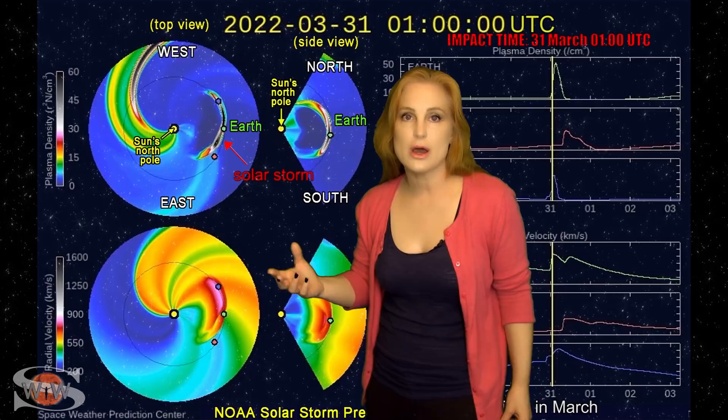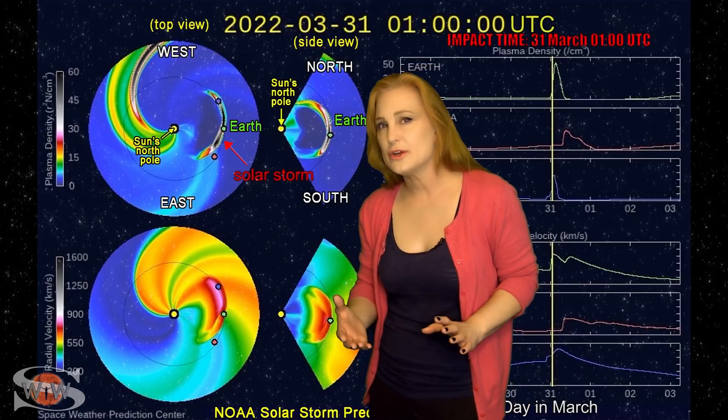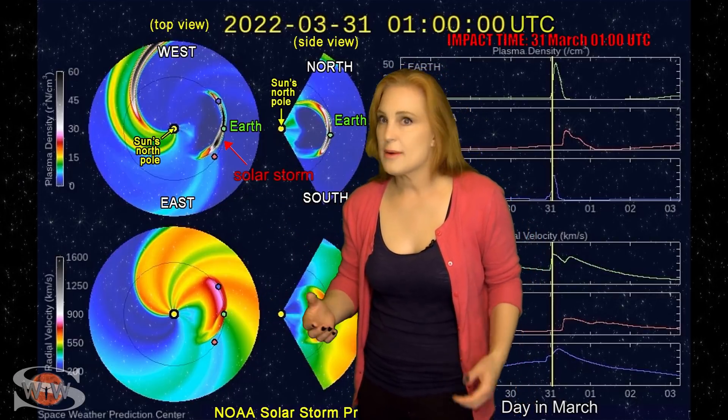The impact should be early on March 31st. The NASA version of the model actually shows the impact to be a little bit later, right around 6 UTC on the 31st. But either way, this definitely looks like it could be a really good hit for aurora photographers. Any time on the 31st, start getting ready because we could easily get aurora down to mid-latitudes.